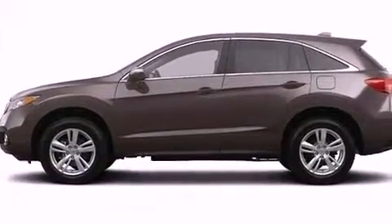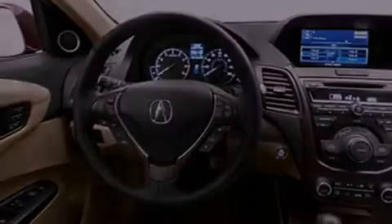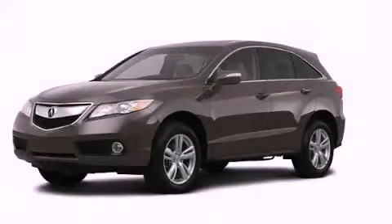And the navigation system will help you get from point A to point B on time. Contact us today and schedule your opportunity to see this vehicle in person.